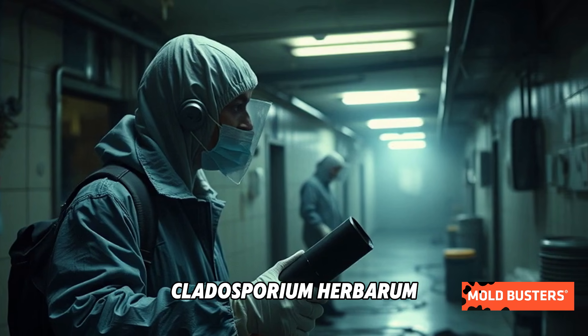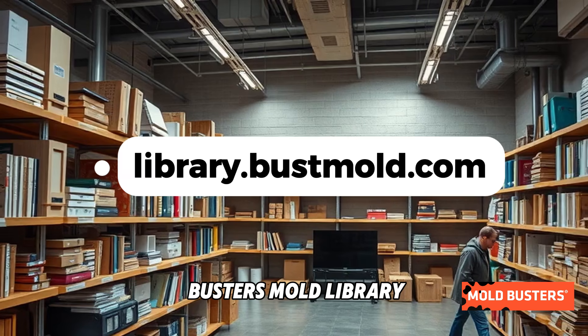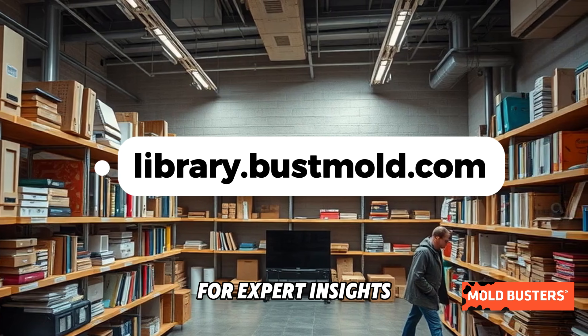Want to learn more about Cladosporium herbarum and other types of mold? Visit the MoldBusters Mold Library for expert insights and tips.